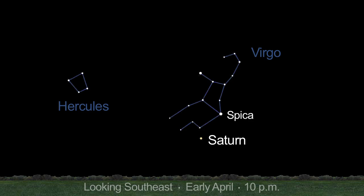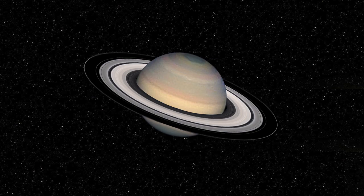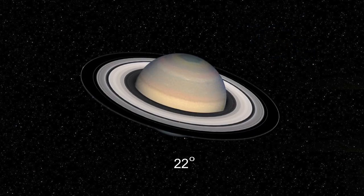Bright golden Saturn rises in the late evening, early in the month. Look low in the southeast below Virgo's bright star Spica. Saturn's north pole is now tilted towards Earth, giving us the best view of the rings since 2006. The rings are tilted 18 degrees now and will be 22 degrees open by year end.